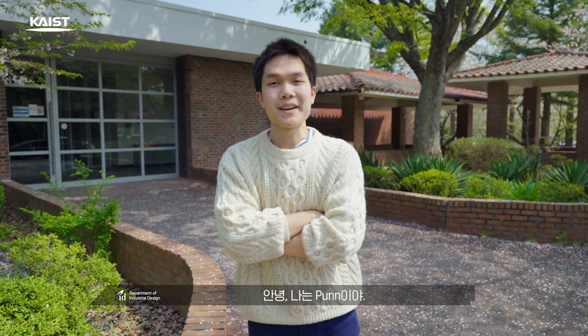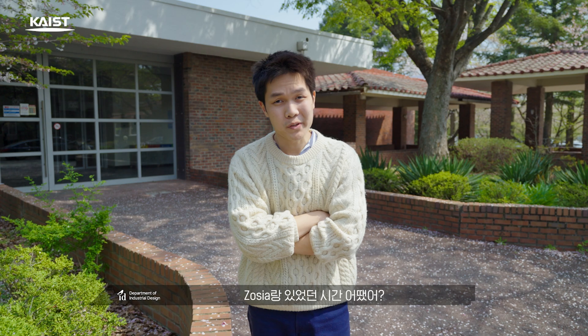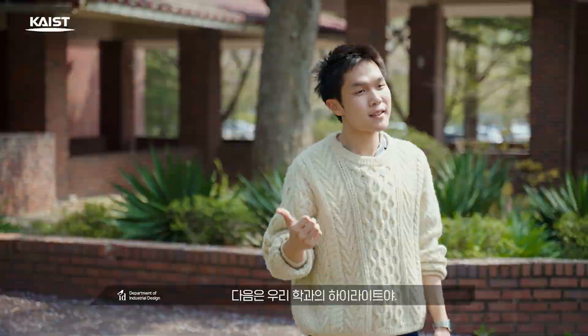From now on, my friend Pan will guide you. Hi, I'm Pan. How was your time with Zosia? Did you have a great time? Next stop is the highlights of our department. Shall we go?